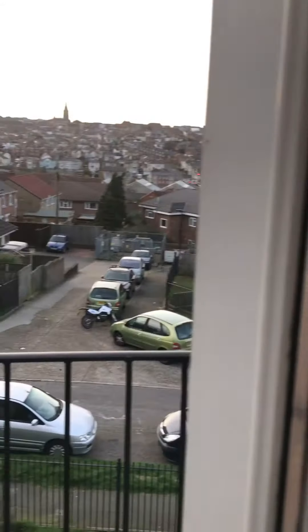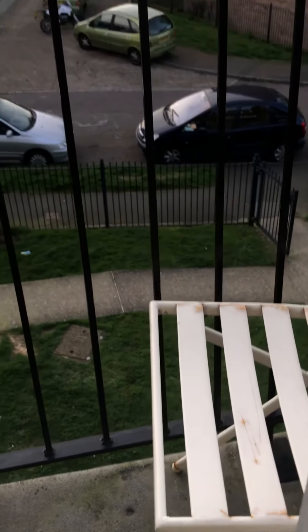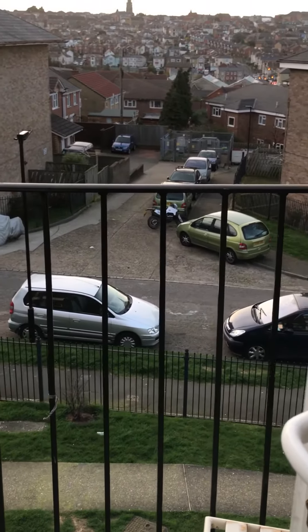These chairs and tables do get a bit rusty. I did have them in black bags last year, but I was a bit lazy this year and didn't put them away, so they've started to get a bit of rust on them. I should do them at a later date.